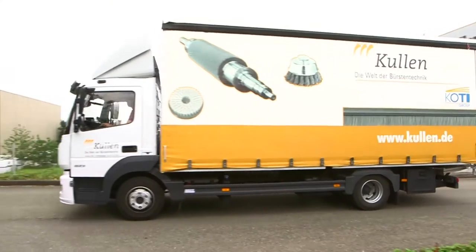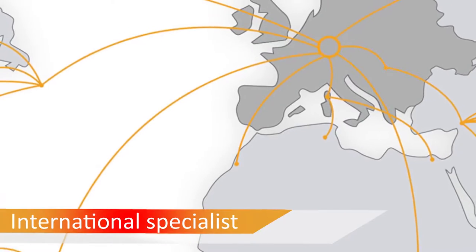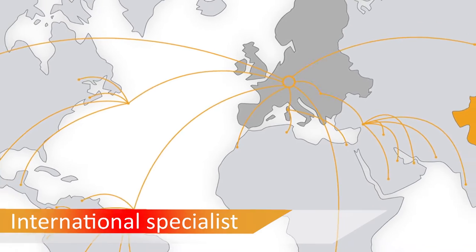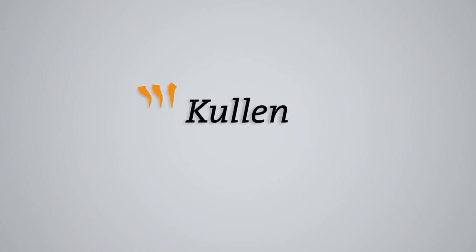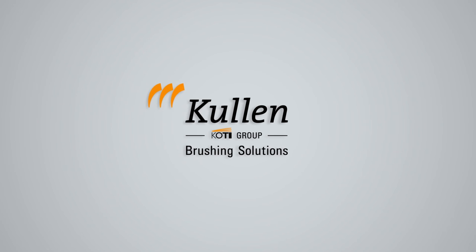We are continuously expanding our product range in close exchange with our domestic and foreign customers. Together, we design the brush solutions of the future.